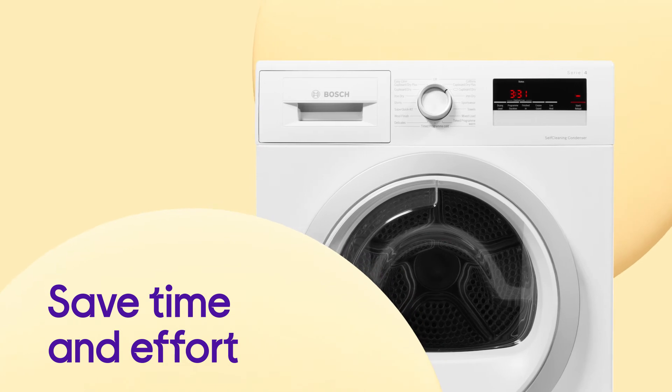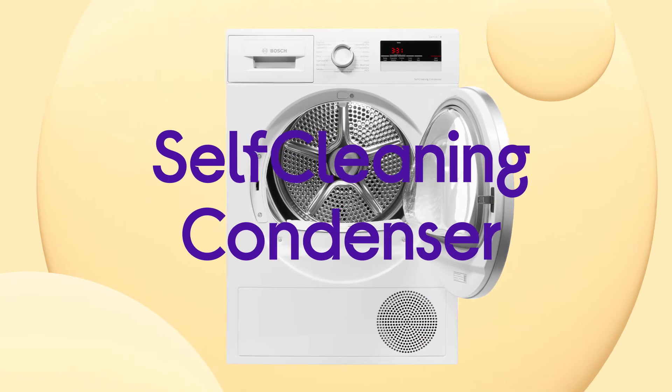Save time and effort when it comes to cleaning, with no manual maintenance required thanks to the self-cleaning condenser.